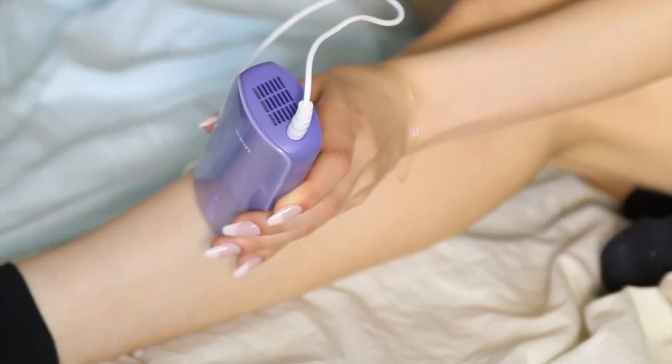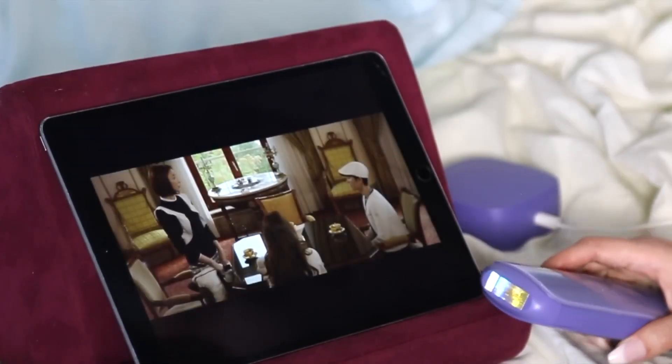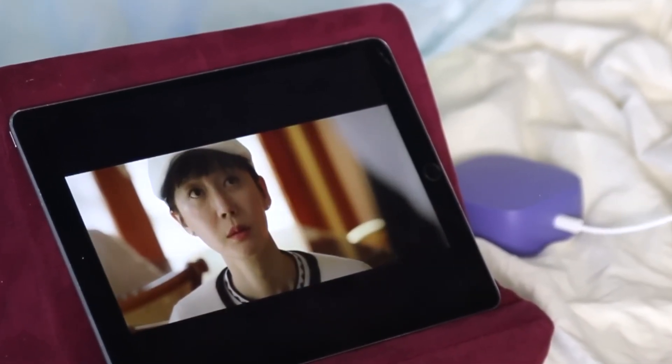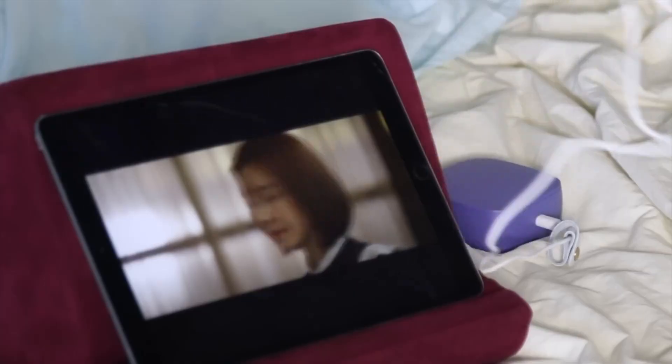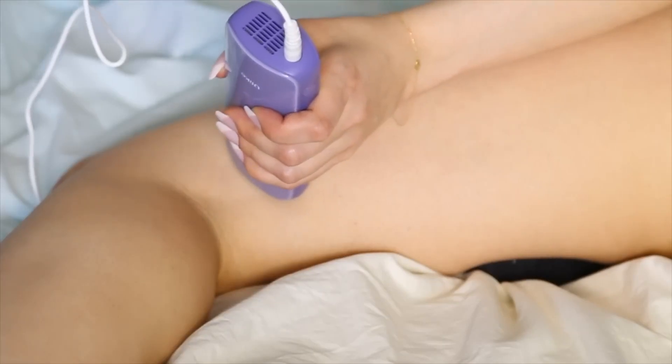To really get results it's important to use this two to three times a week, every other day or so, and then do that for four weeks in a row. You can watch shows while you do this and that makes it really easy and enjoyable. It's comfortable but it does take commitment in order to permanently remove the hair.